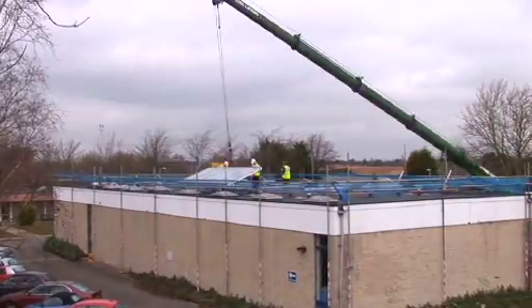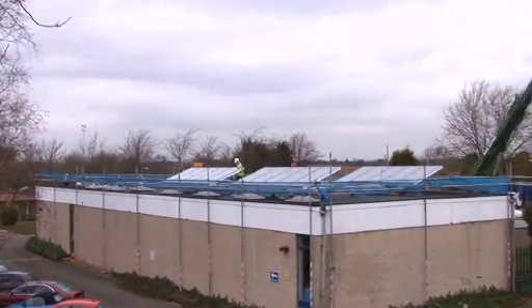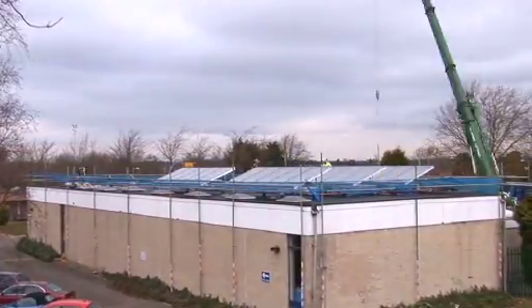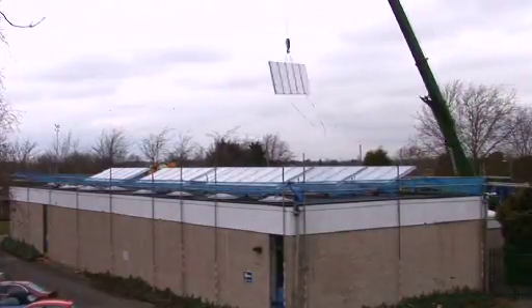This installation is William Byrd School in a village called Harlington, right near Heathrow. We're installing a 120 square metre system of solar thermal panels. These panels in this application are used solely for heating the swimming pool below, and we hope to provide about 30% of their energy requirements.